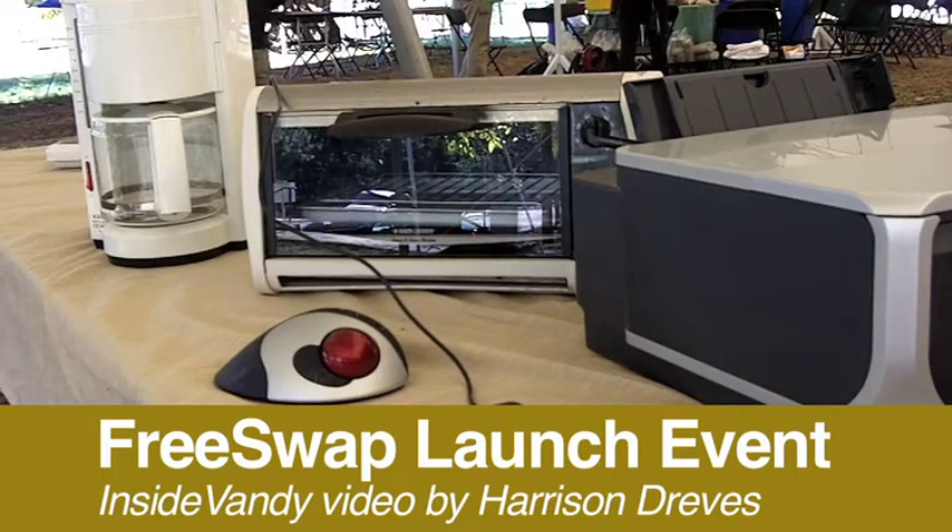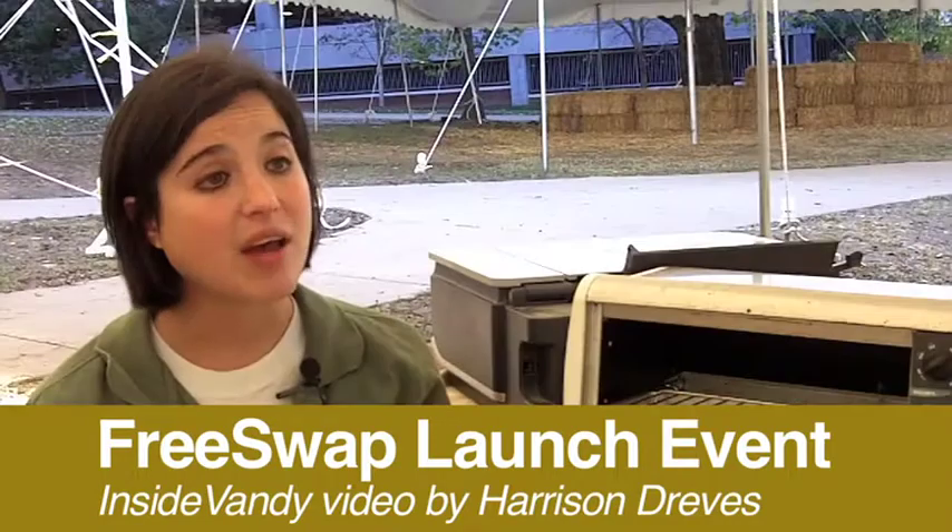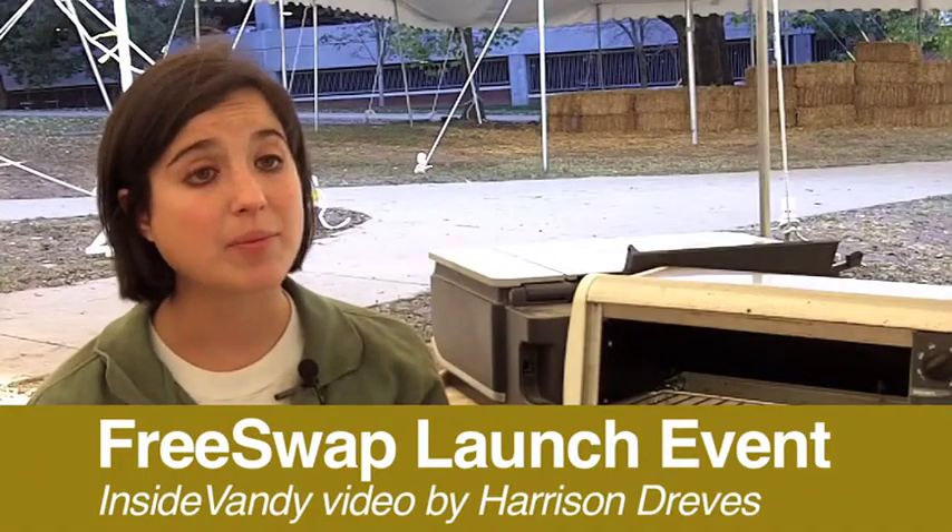The generation and consumption of goods is a very wasteful process if you think about it, and the whole idea of the free swap system is to keep items out of the landfill, even if you don't want them or can no longer use them.